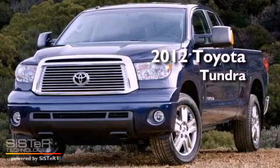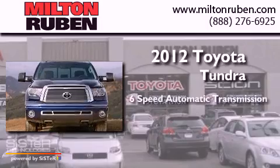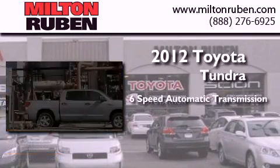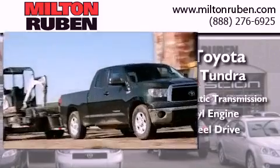This is a brand new 2012 Toyota Tundra. This truck has a 6-speed automatic transmission, a 5.7 liter V8, and the added capability of 4-wheel drive.